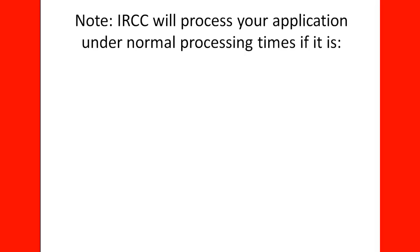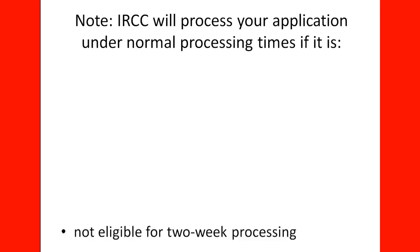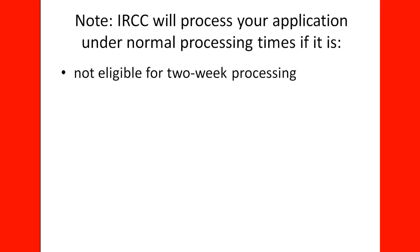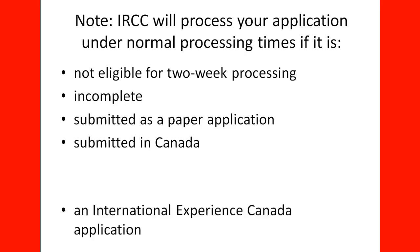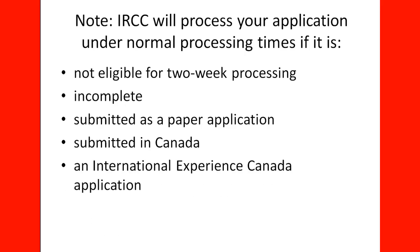Note: IRCC will process your application under normal processing time if it is not eligible for two-week processing, is incomplete, submitted as a paper application, submitted from inside Canada, or submitted as part of an International Experience Canada application. Keep that in mind — and this is the end of the lecture. Thank you very much.